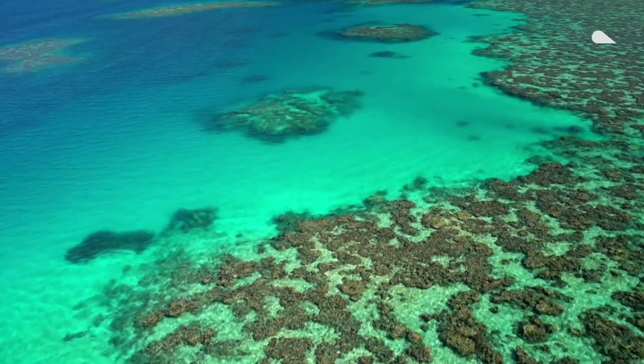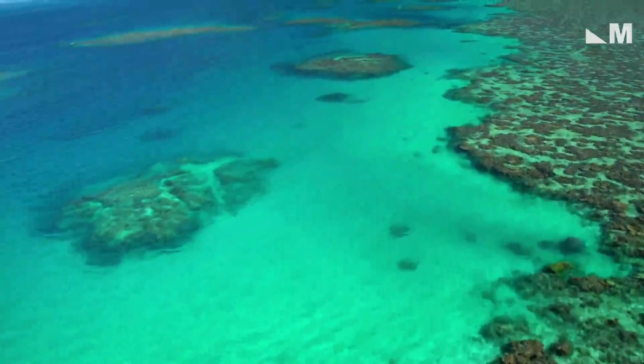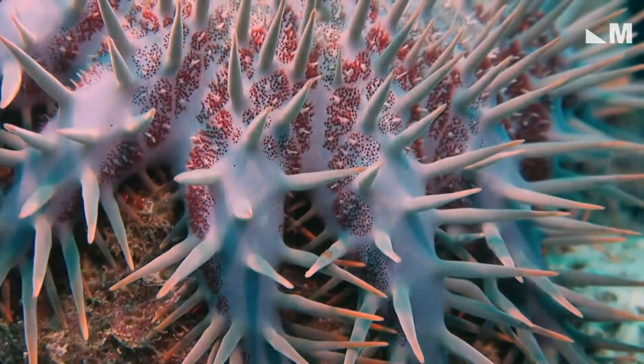The Great Barrier Reef is under constant threat from pollution, climate change, and rising ocean temperatures. Now a highly trained killer robot could help protect it, at least against deadly starfish.